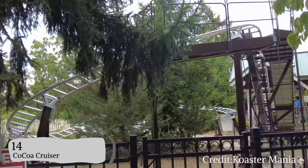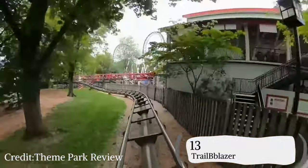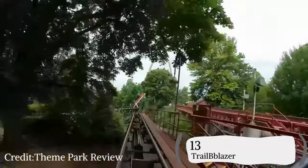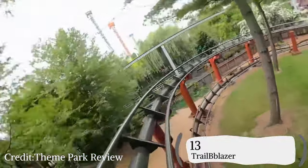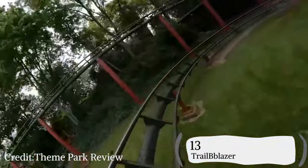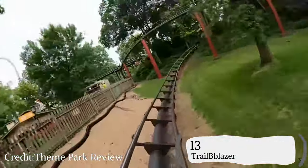Coming in at number 13 is Trailblazer. Trailblazer is also a family coaster — it's an Arrow mine train. Trailblazer is that one favorite coaster with all the memories, but like Cocoa Cruiser, it's not trying to do much. It's simply there for the young kids not tall enough for thrill rides, or those who don't want to ride them. Trailblazer is just one of those coasters we all love.